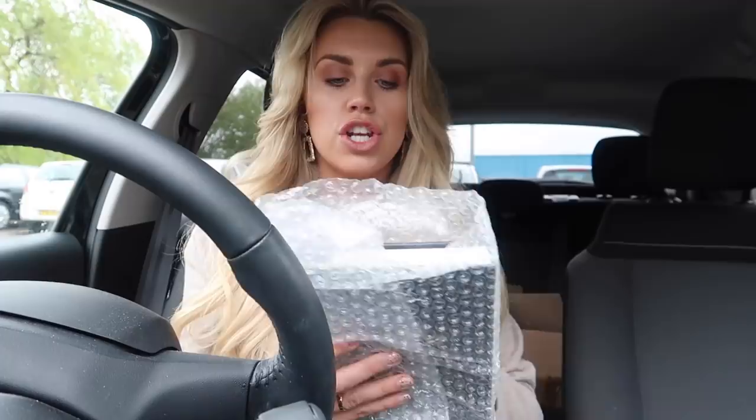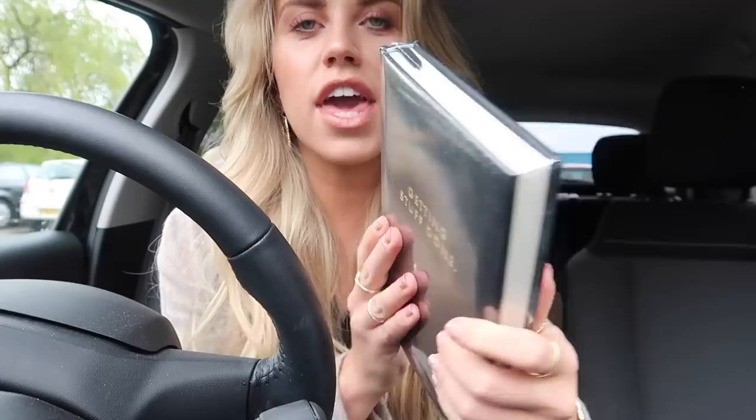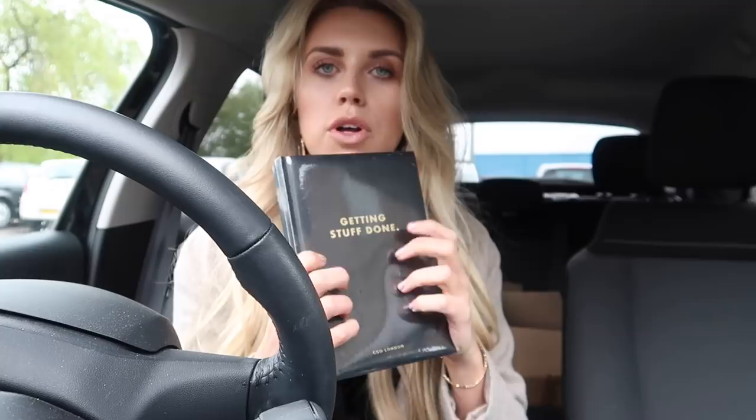Because I have a bit of time to kill, I picked up two parcels that arrived this morning, which I thought I could do a little unboxing of in the car. This is a notebook from CGD London — 'Getting Stuff Done.' It's nice and thick, the cover is really thick too, really good quality. They have a few different ones available on their website. They did reach out to me and asked if I wanted to try one, and as a stationery lover, I said yes please.